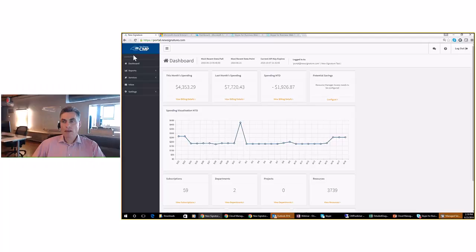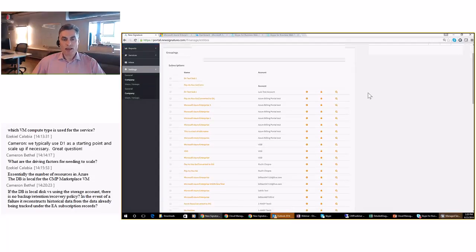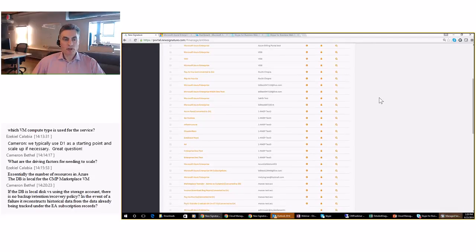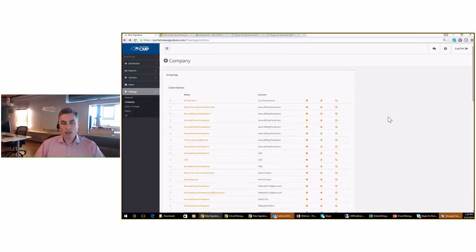From the user interface, the left-hand side is the navigation through the portal: the initial dashboard view, reports, other services, and settings. Starting with company settings, we obtain all your enterprise agreement data and see all the subscriptions. You can go into a specific subscription, click the gear button, and see the details. At the bottom is where you can create entities such as departments, projects, and cost centers.